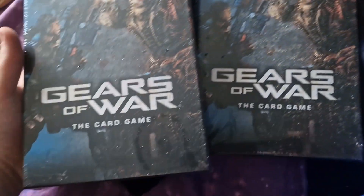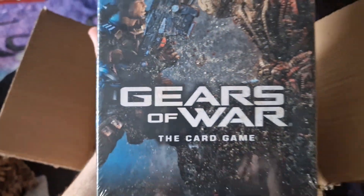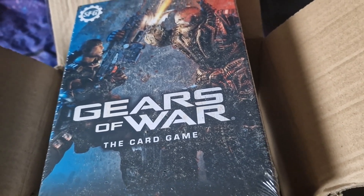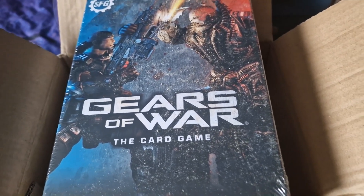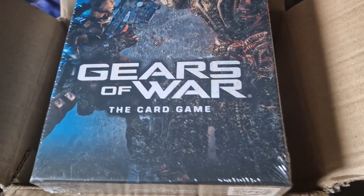I did actually buy two of these. One is to keep sealed for my collection, which at some point I will be showing off, and the other one is to display in my collection open. I do actually have to do the same with a lot of my games for the Gears of War series — I have the special edition sealed and open so I can display the contents within.